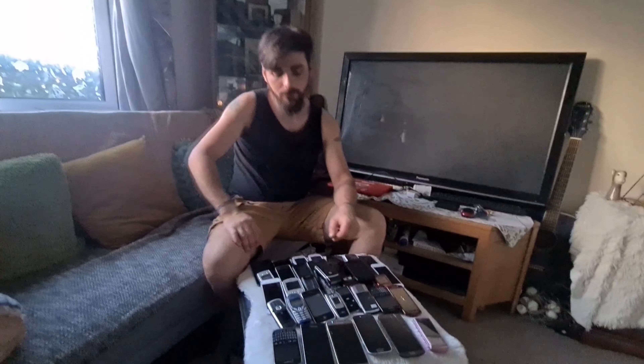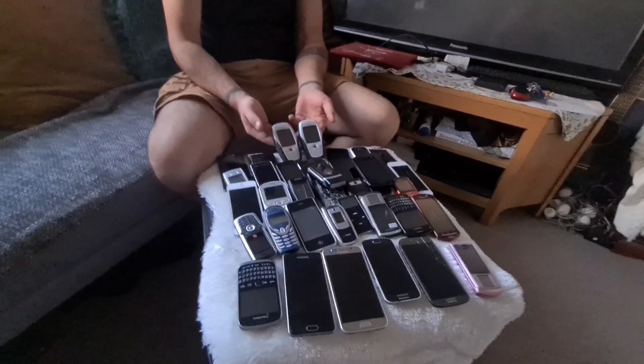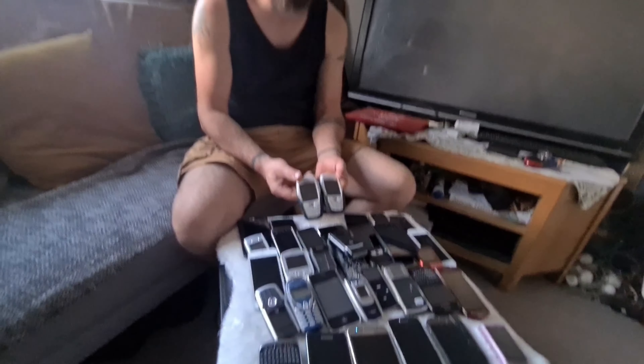37 phones — some new ones, some old ones, and I've seen some collectible ones. I actually went to buy them because there were these two Nokia 6600s. I know they can be worth some money — they go anywhere from 50 quid to 150 quid.